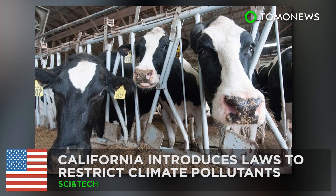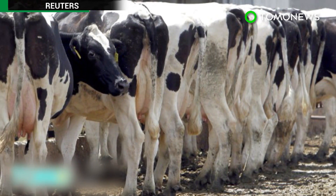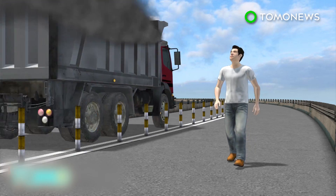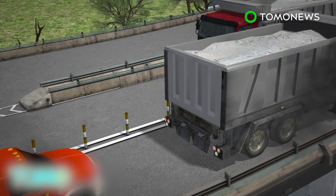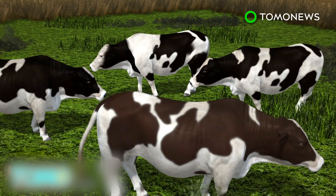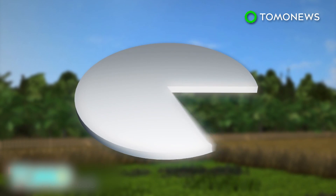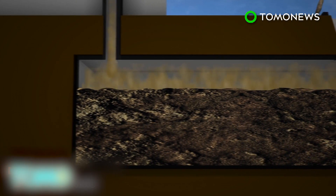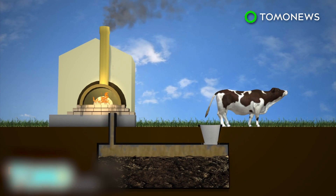California introduces laws to restrict climate pollutants. The state of California has signed off on legislation to clamp down on greenhouse gas emissions, including black carbon from diesel trucks and methane gas from cow flatulence. Black carbon is a chemical emitted by diesel trucks that contributes to high rates of lung conditions, such as asthma. Under the new laws, black carbon emissions from diesel trucks will be reduced by 50%. Dairy farmers have been instructed to reduce methane emissions from the state's 5.15 million cows by 40% by the year 2030. Farmers will receive funding from the state to invest in methane digesters, which will convert the pollutants from manure into energy that will be sold to electrical utilities.